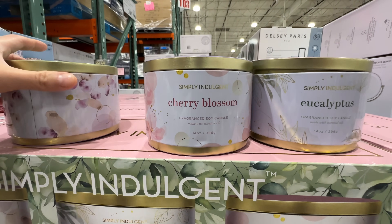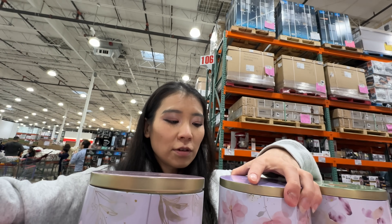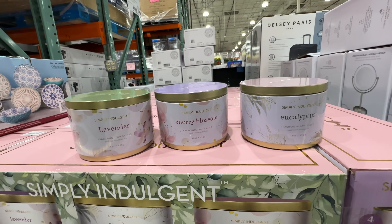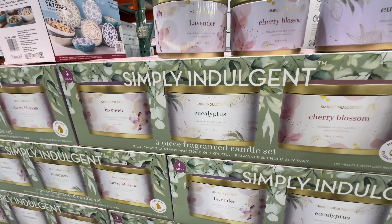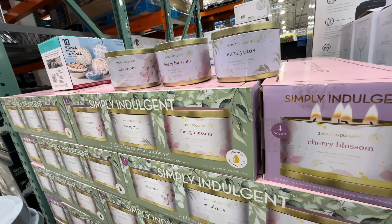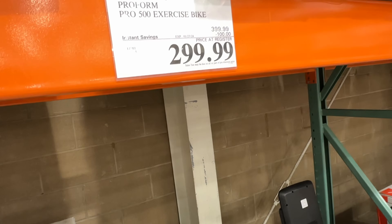New candle alert — a three-piece Fresh Soy Candle set, which is non-toxic. Scents are eucalyptus, cherry blossom, and lavender at $20. The eucalyptus is super strong and very sweet — I probably won't buy it. Have you tried these in your Costco? Do you like it? Candles usually go on sale, so I might wait.